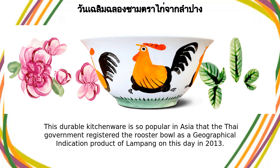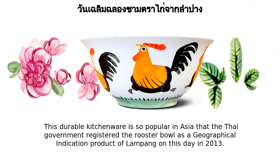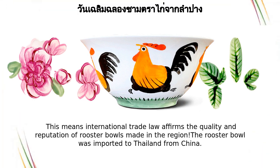This durable kitchenware is so popular in Asia that the Thai government registered the rooster bowl as a geographical indication product of Lampong on this day in 2013. This means international trade law affirms the quality and reputation of rooster bowls made in the region.